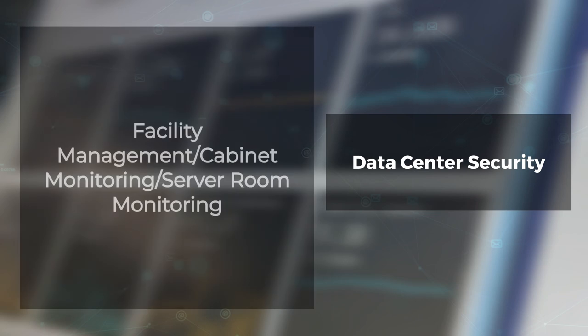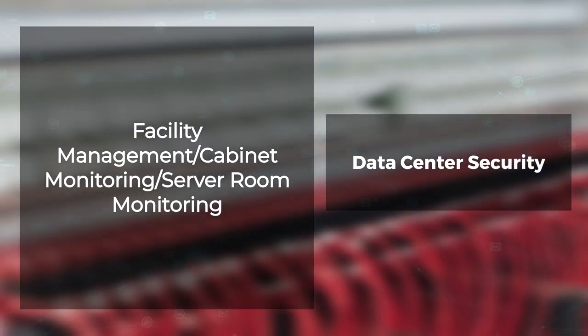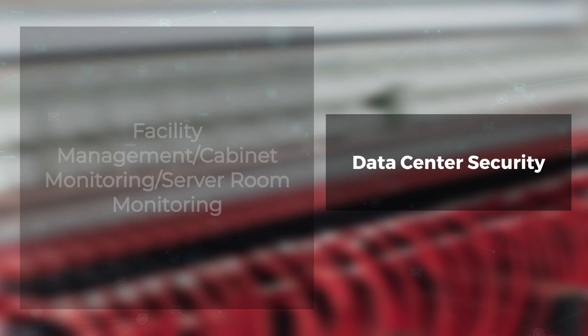Facility Management, Cabinet Monitoring, and Server Room Monitoring. Facility management encompasses many aspects related to the facility's security, safety, and efficiency. Access control, video analytics, security lighting, and intrusion sensors can ensure any unauthorized access to the building, server rooms, or even individual cabinets is detected and monitored.